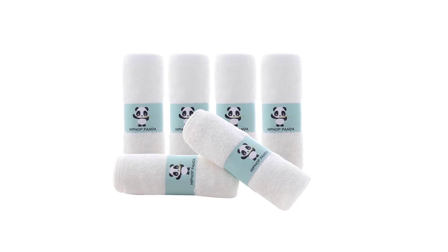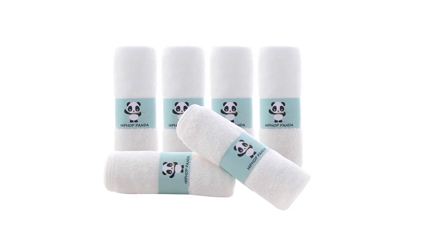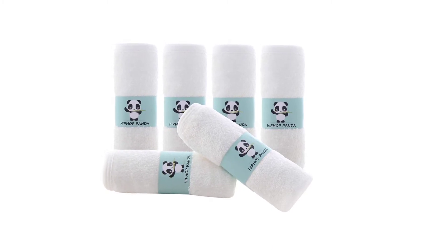Premium, hypoallergenic bamboo material. Naturally has hypoallergenic, safe, natural and healthy properties — ideal baby bath towels for babies and kids with sensitive skin or skin conditions.